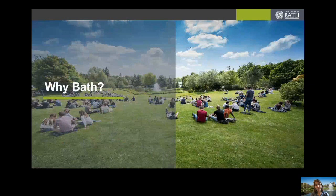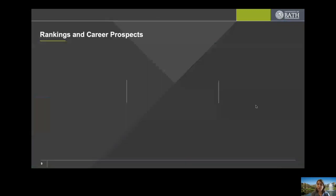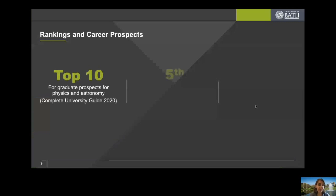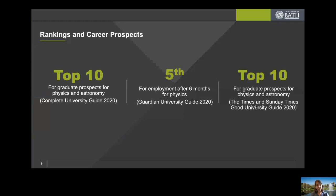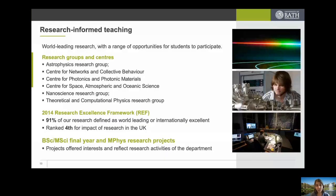Now I want to highlight what is unique about the physics degree course and department at Bath. In terms of rankings and career prospects, we are top 10 for graduate prospects in physics and astronomy according to the Complete University Guide 2020, and we were fifth for employment after six months for physics. These rankings show we are rating well in career prospects. But let me now take a more personal look at what is special about our department.